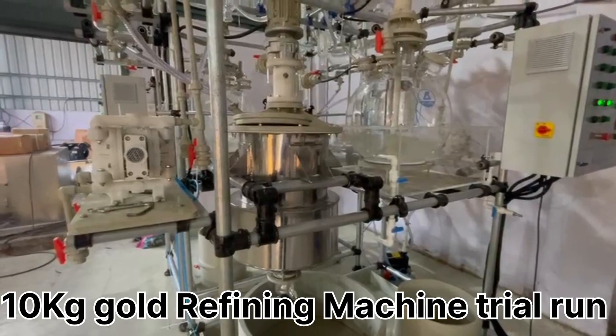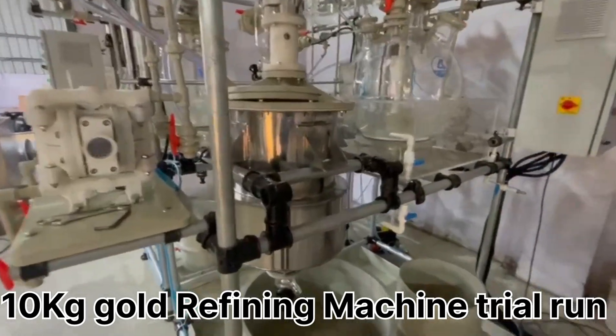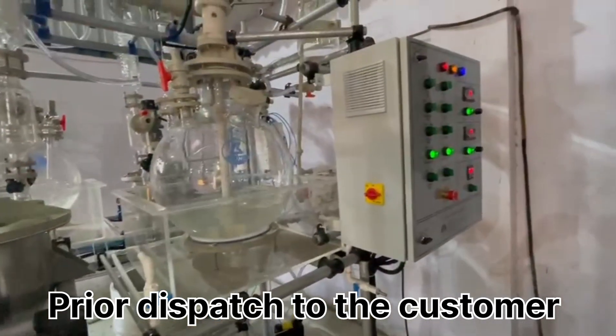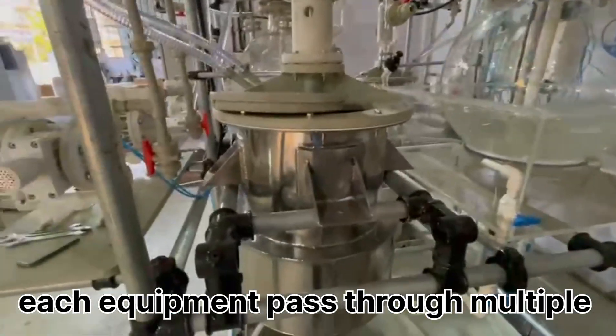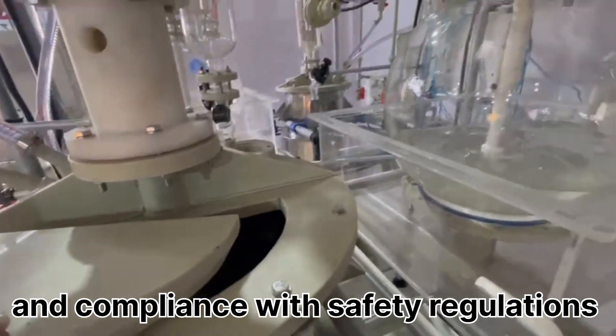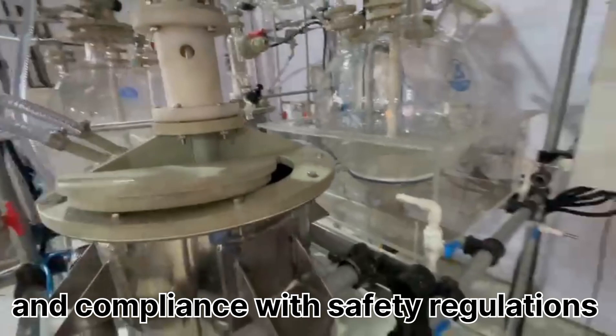This is a 10-kilogram gold refining machine trial run by our engineer and production team prior to dispatch to the customer. At K-Jill Private Limited, each equipment goes through multiple quality checks to ensure product integrity and compliance with safety regulations and industry standards.